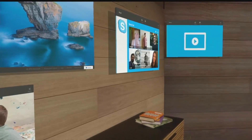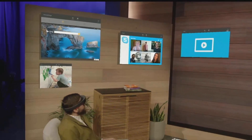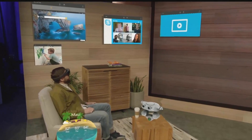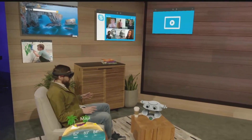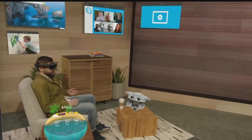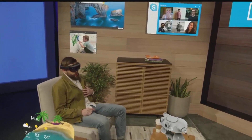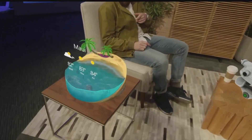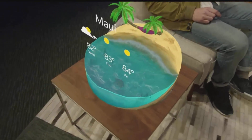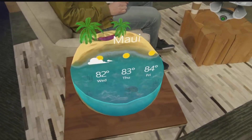We're all creatures of habit and we do different things in different spaces. This stage, as an example, is modeled after Darren's apartment. This is where I'd hang out and surround myself with the applications I want to access. For example, I'm planning a trip to Hawaii in a couple of weeks, so I placed this weather app over here — when I'm moving around I can easily glance at it and understand what the weather will be like when I get there.